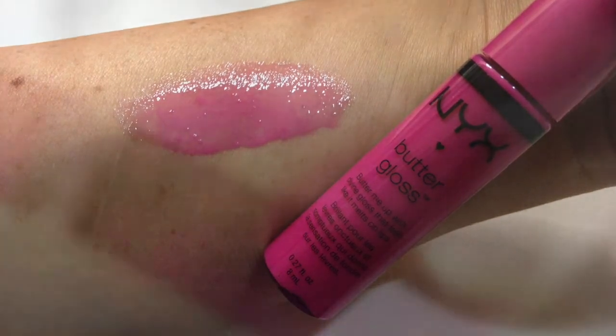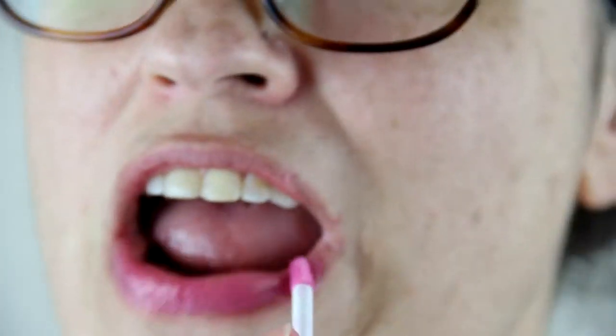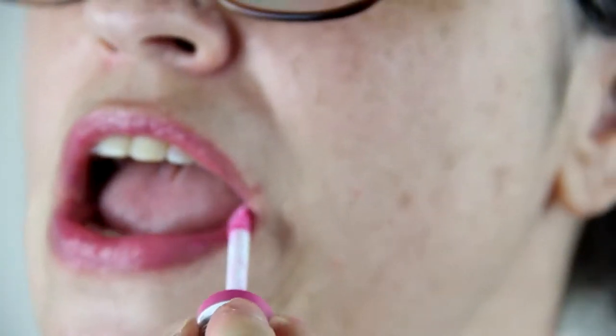Last thing in the box: we have NYX Butter Gloss in Strawberry Parfait. Coincidentally, I have NYX Butter Gloss on my lips right now — I think it's Cherry Pie or something. It leaves a little stickiness behind, but when it's on there it's not too sticky. The Strawberry Parfait gives a little bit of color. Okay, that's it for that one.